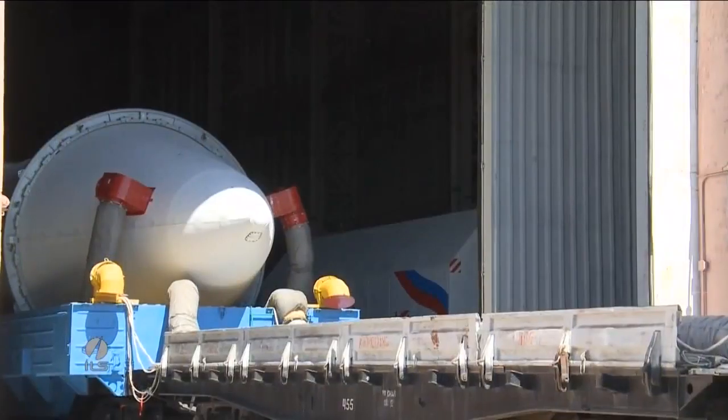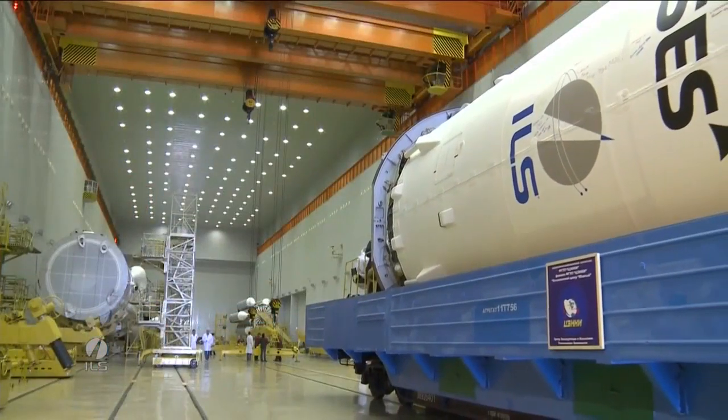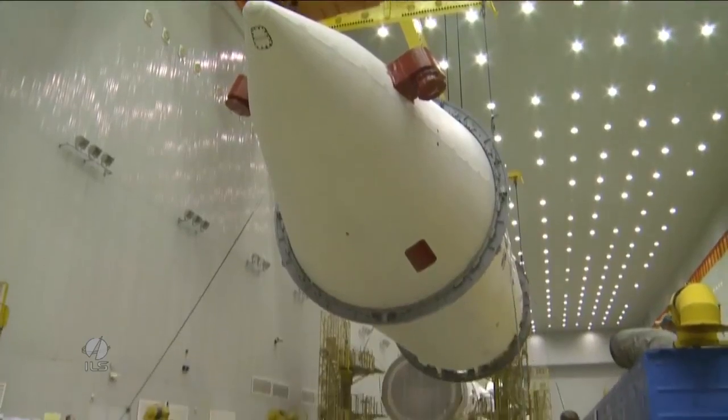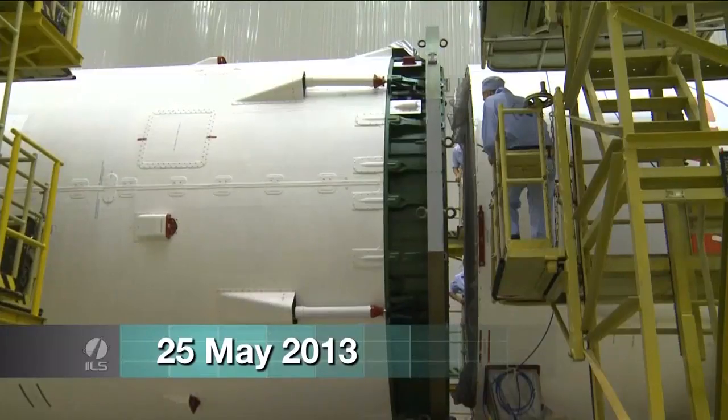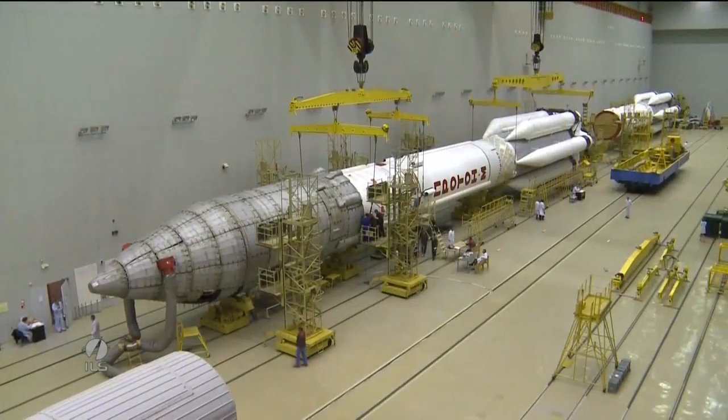The spacecraft, fairing and upper stage are now referred to as the ascent unit. The entire assembly is mated to the booster stages of the ILS Proton launch vehicle in Hall 111.